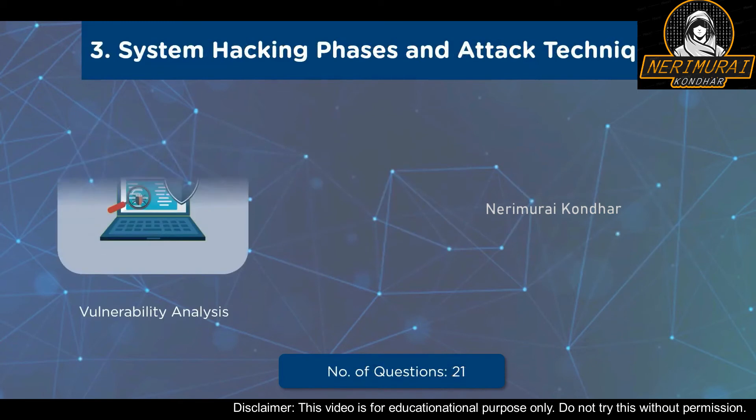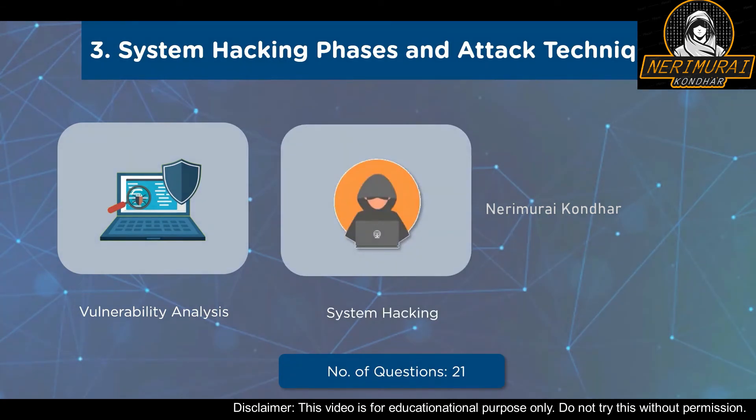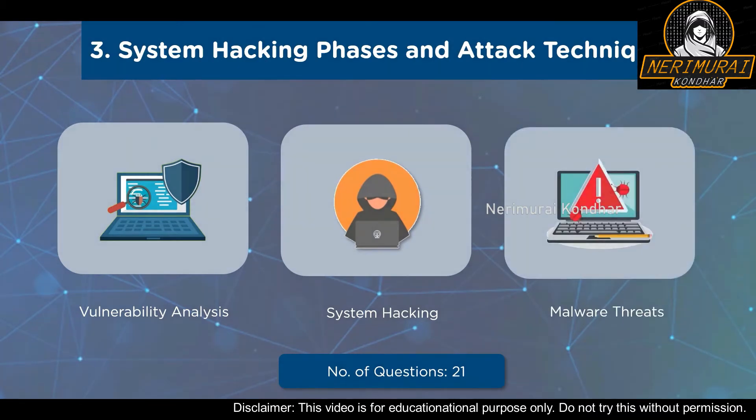Our third domain is System Hacking Phases and Attack Techniques. The first sub-domain is Vulnerability Analysis, covering Vulnerability Assessment, Vulnerability Classification, Vulnerability Assessment Solutions and Tools, and Vulnerability Assessment Reports. The next sub-domain is System Hacking, with concepts like Gaining Access, Cracking Passwords, Vulnerability Exploitation, Escalating Privileges, and Maintaining Access. The final sub-domain is Malware Threats, incorporating APT Concepts, Trojan Concepts, Virus and Worm Concepts, and Malware Analysis.